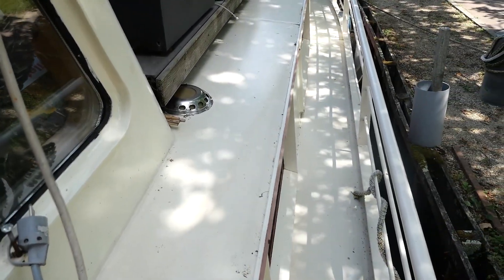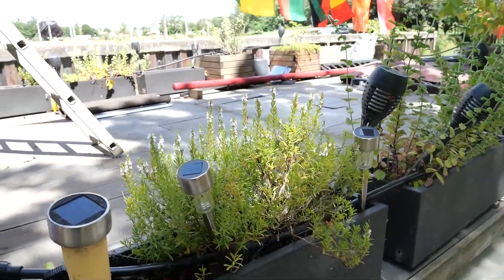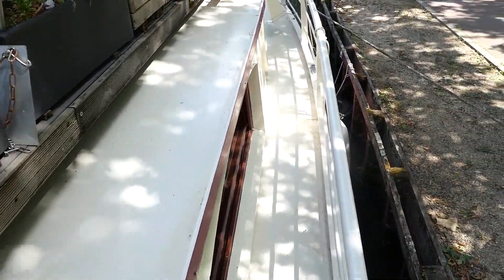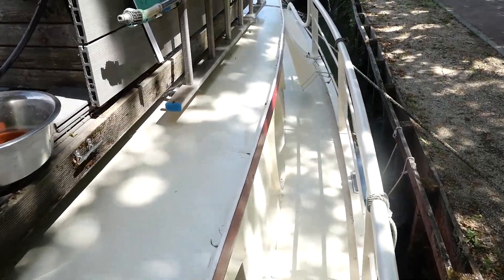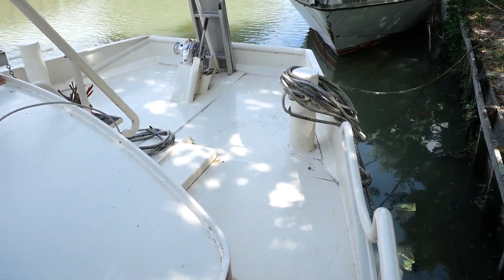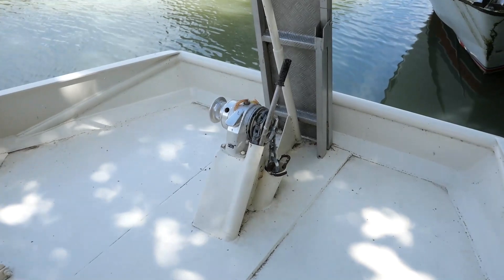Let's step on board to begin the exterior tour. This boat was built in 2009 with a hull made of 8mm steel plate. The last hull inspection took place in 2013. The exterior and the water coating are made of two-component epoxy.